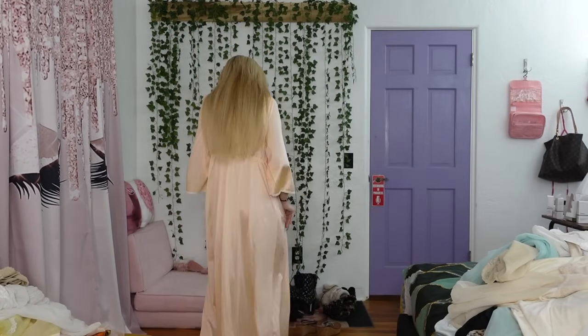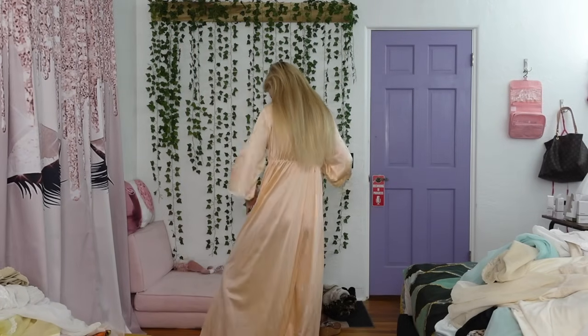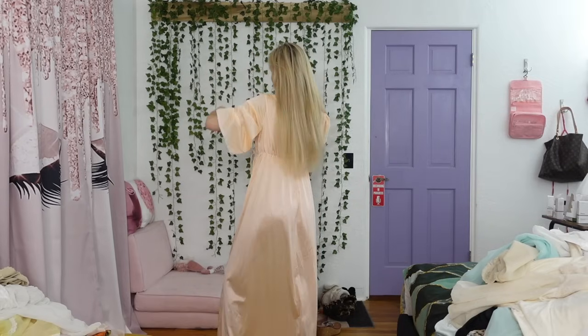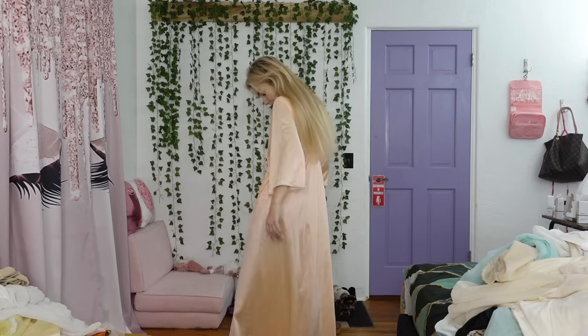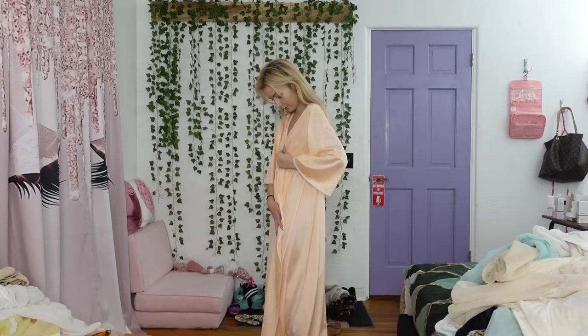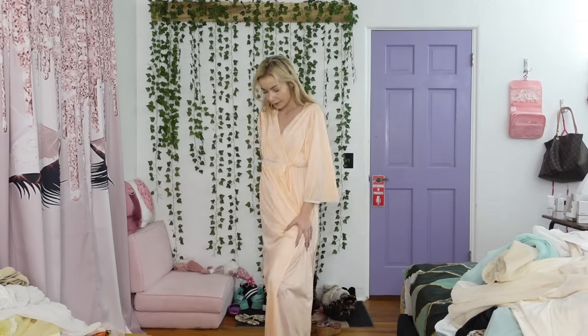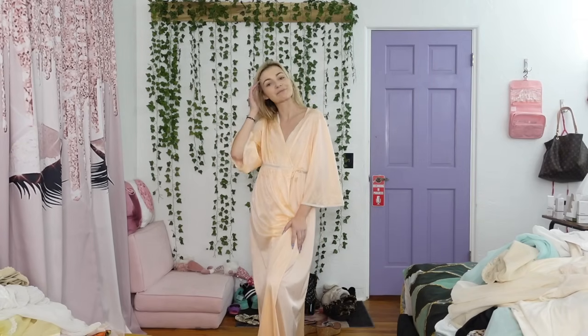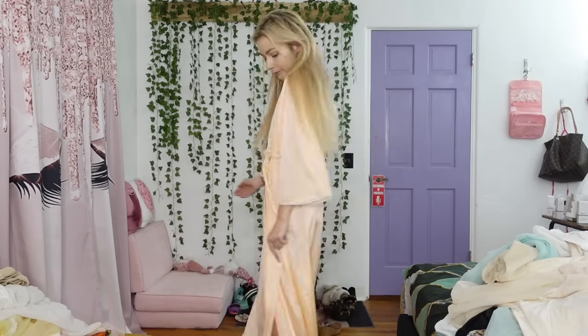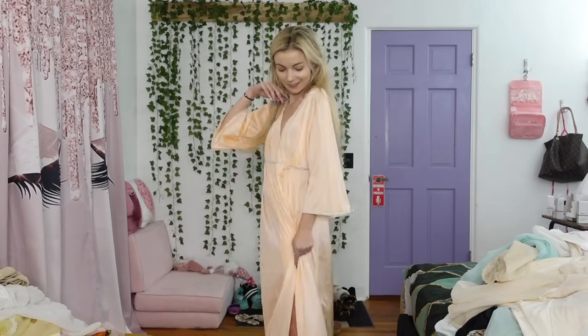So next up we have this really pretty — it's kind of like a robe vibe too. It's like an orange creamsicle color in my opinion. I just really like it and it's pretty sheer. It's kind of like a robe, like a tie front, like the other one. So I'm just going to hold it so I don't violate guidelines. Isn't this really pretty? I love this bright color. So pretty.